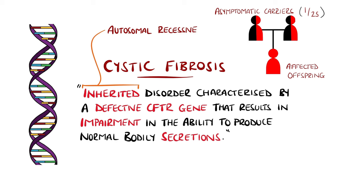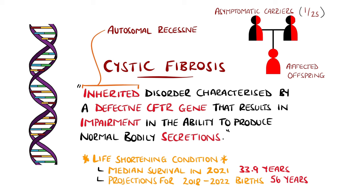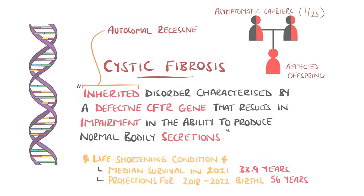The condition is life-shortening, with median survival age in the US in 2021 being 33.9 years, and projections for those born between 2018 and 2022 to be 56 years.